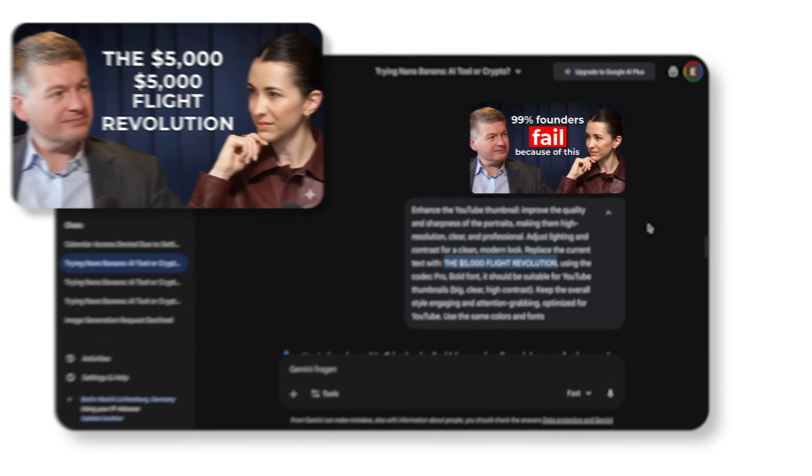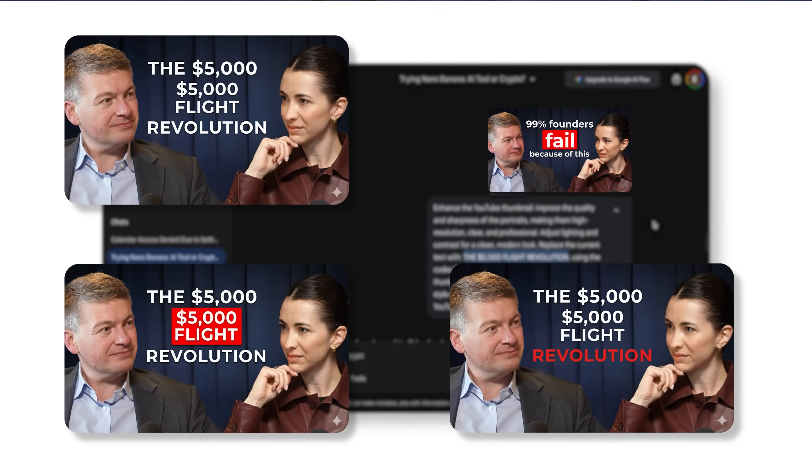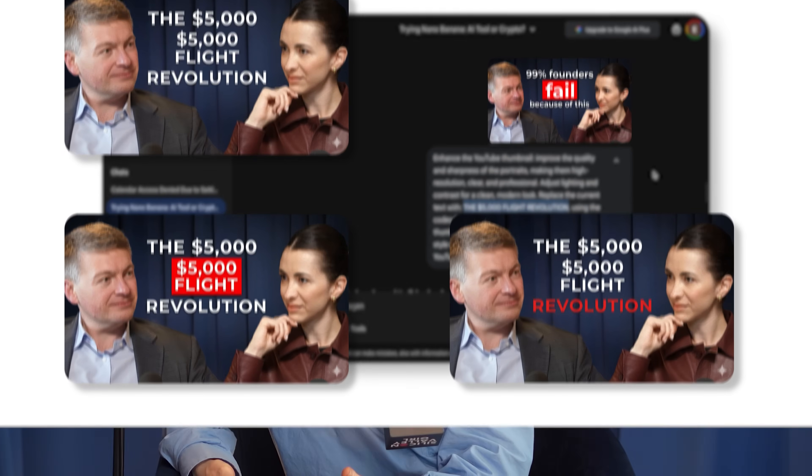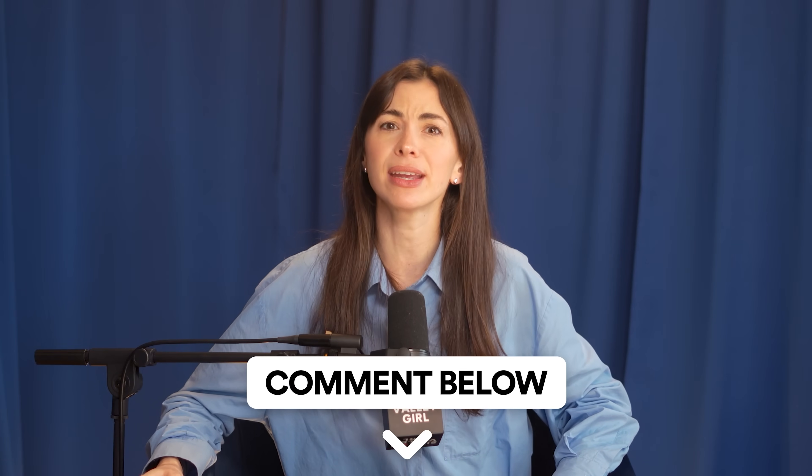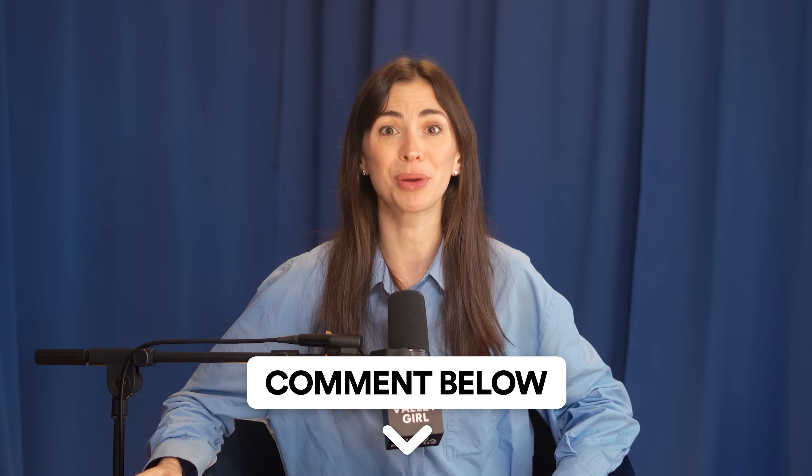Image generation doesn't always work perfectly on the first try — you need some patience and to play with it to see what works. But once you get the hang of it, you can generate unlimited design variations instantly. Our team also stores all our best prompts in our Notion playbook so everyone on the team can access and use them. If you want tips on prompting, let me know in the comments and I can make a dedicated post in my YouTube community.